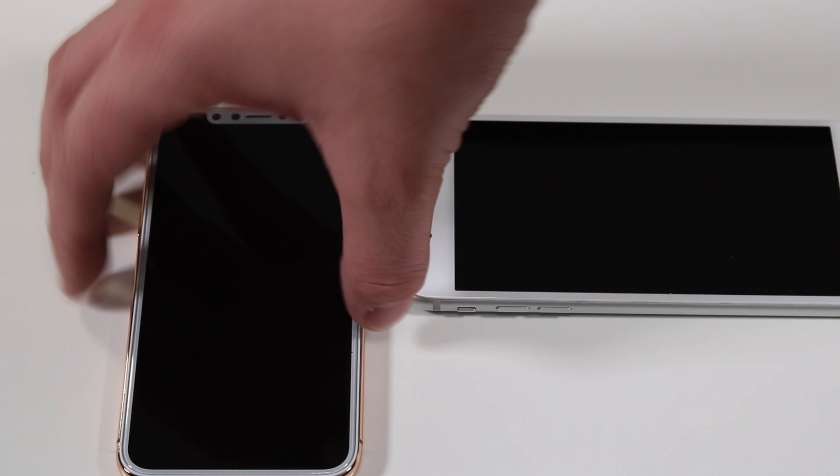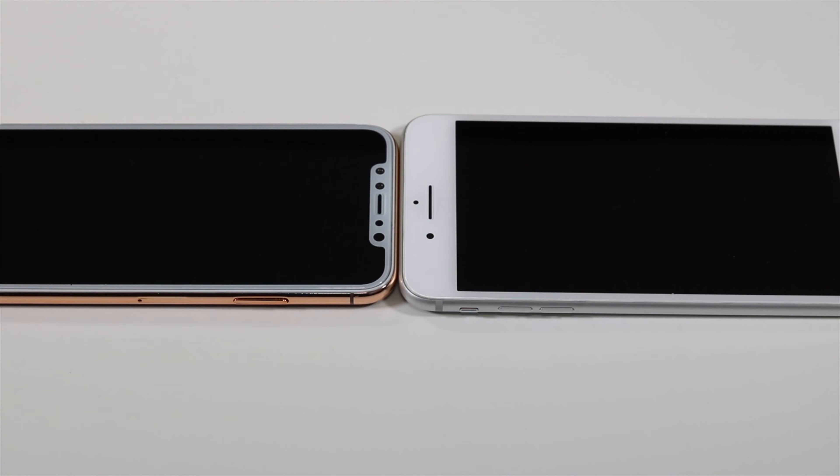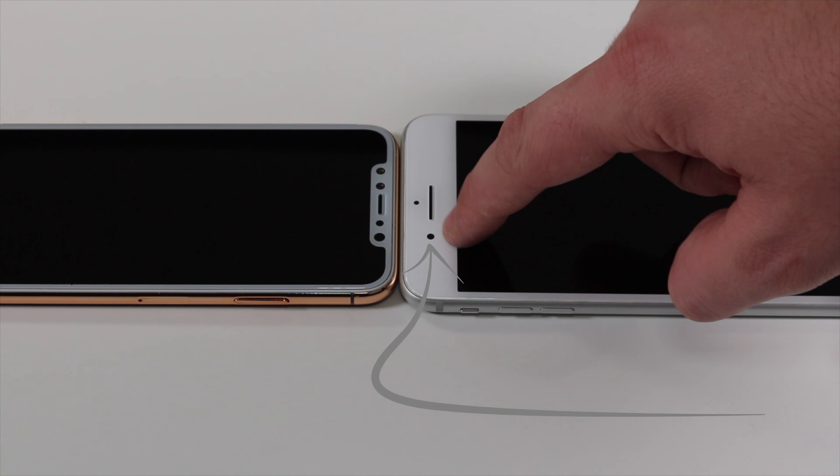They did an amazing job with that technology, and if you put them head to head you can see that the screen is a bit wider on the 7 Plus, but you do have a more diagonal screen ratio on the iPhone X.